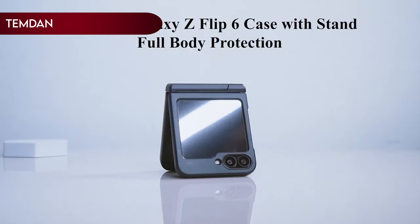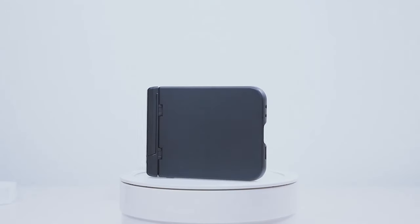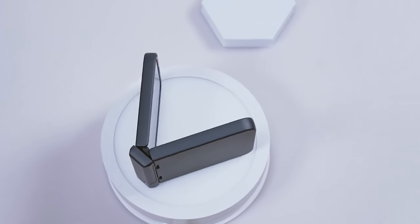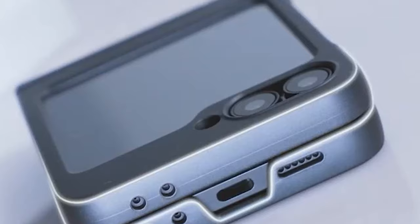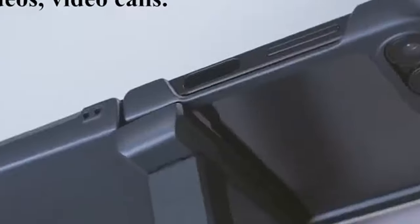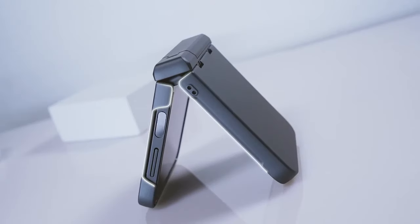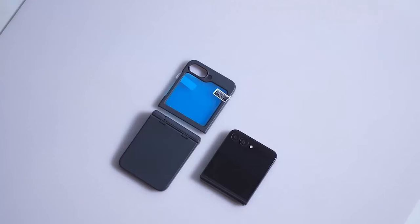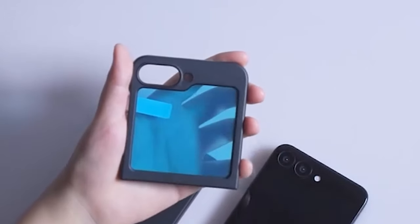Number 1: Temdan. Temdan presents a meticulously designed case for the Samsung Galaxy Z Flip 6, featuring built-in screen protection with a 0.3mm raised edge to prevent scratches and impacts. The rear camera lens is also safeguarded, reducing the force of drops. Crafted from premium hard PC and silky liquid silicone, it offers a comfortable grip and protection from bumps, drops, and scratches. The high-density polycarbonate ensures anti-slip and shock-proof qualities, enhancing both appearance and usability.